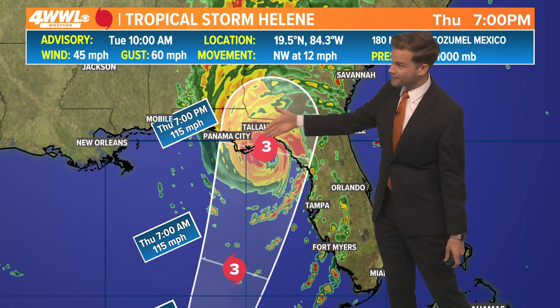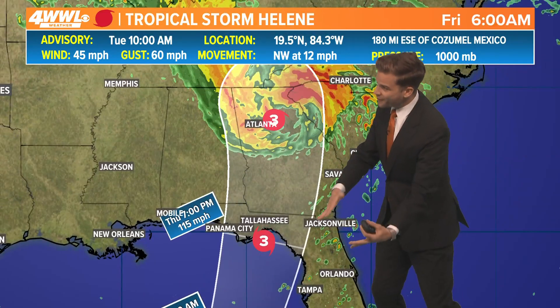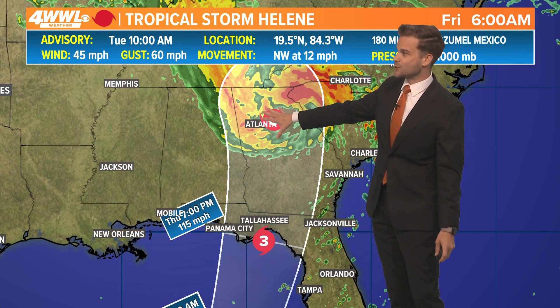That includes Tallahassee, near Panama City, over towards Gainesville, and then it quickly moves inland. With that quick movement, a lot of those winds are going to translate further inland. Even Atlanta is going to be dealing with a tropical storm as we go into early Friday morning — late Thursday night, early Friday — and then it quickly moves on out and begins to dissipate.